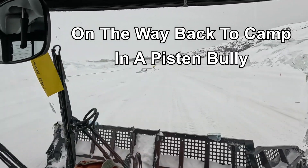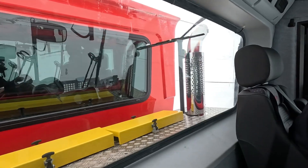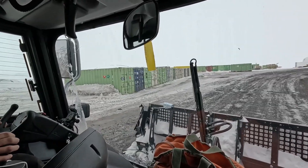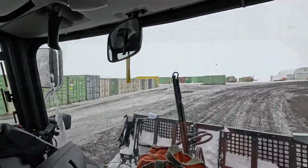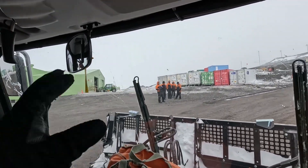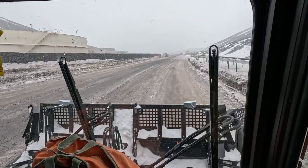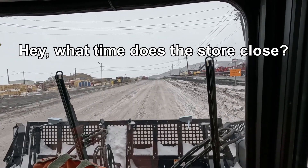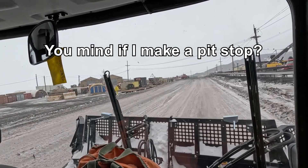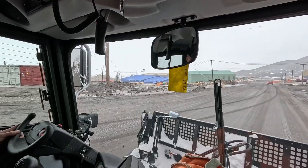We're on our way back to camp in a Piston Bully. This particular machine's got a cabin in the back so it'll take passengers. Coming up on Scott Base — this is the New Zealand installation. The New Zealand guys have all got colorful uniforms. Into the station now, that's all the fuel tanks on the left. I don't want to miss my last chance to have a beer in this place. The big blue building over there is where we live.